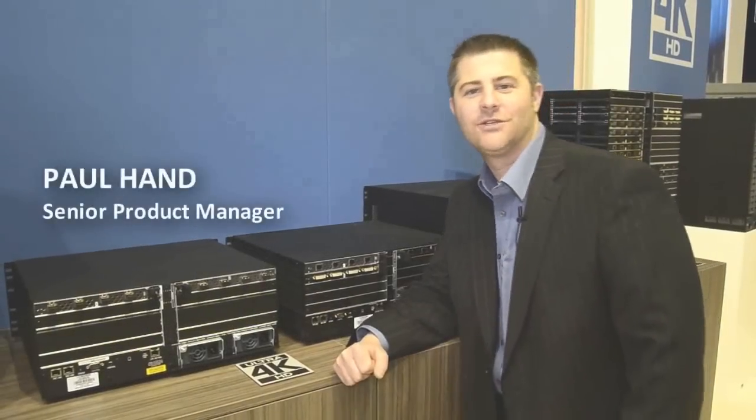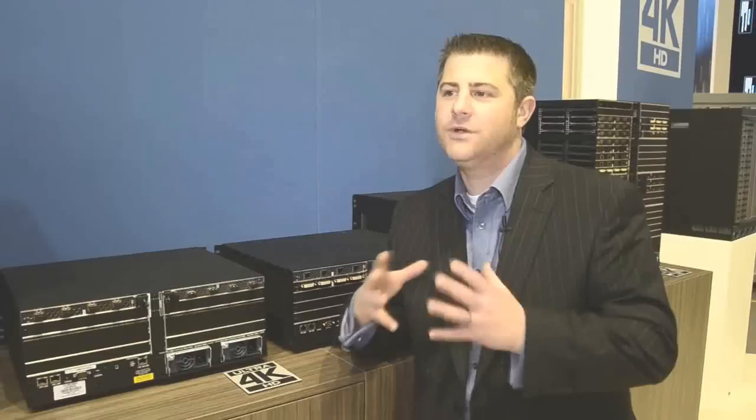Hi, this is Paul Han, Senior Product Manager for Signal Distribution here at AMX. At AMX, we're creating AV solutions for an IT world, and that includes focusing on things that we know are important to IT managers.